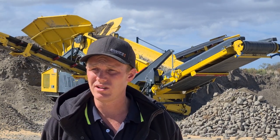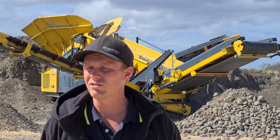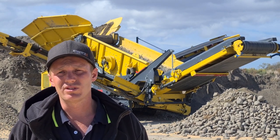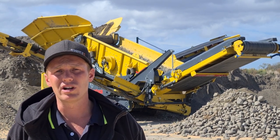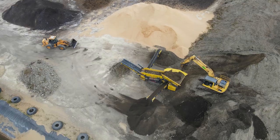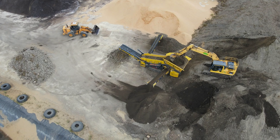Behind us and behind the cameraman here, we've got our green waste. We compost it over the last sort of 12 weeks and we put it through either our shaker or our tromwell. Now the K5 in behind us, as you can see, has been an absolute great screen.